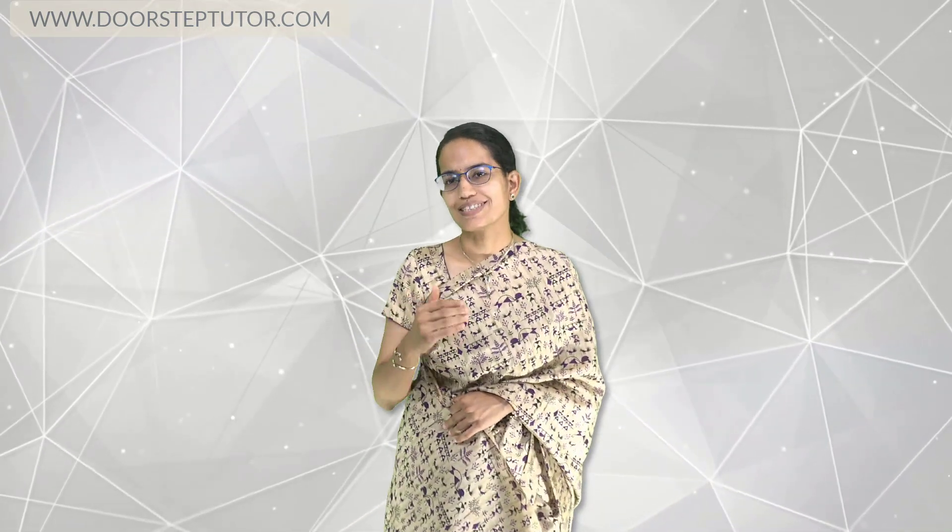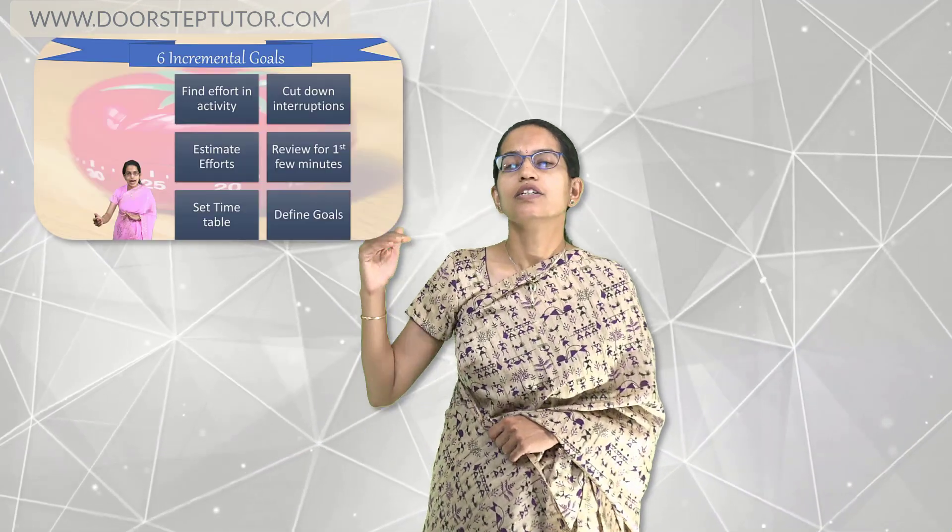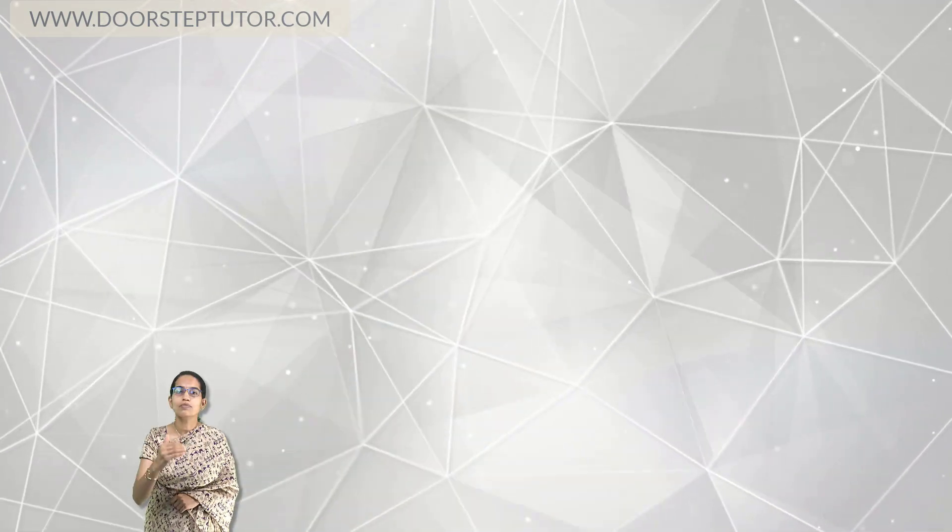If it is not a pressure situation, then try to apply some of the interesting techniques that we have discussed in other lectures. For example, in one lecture we have talked about the Pomodoro technique. So just watch the video on Pomodoro technique.